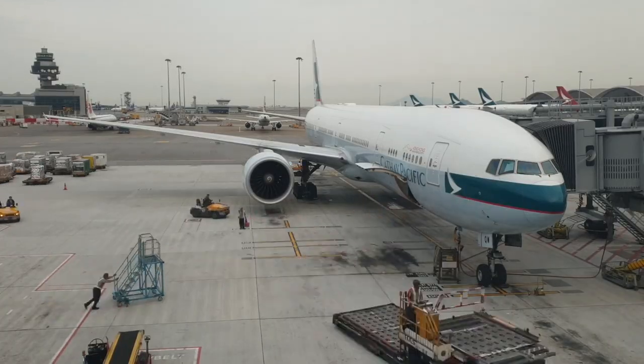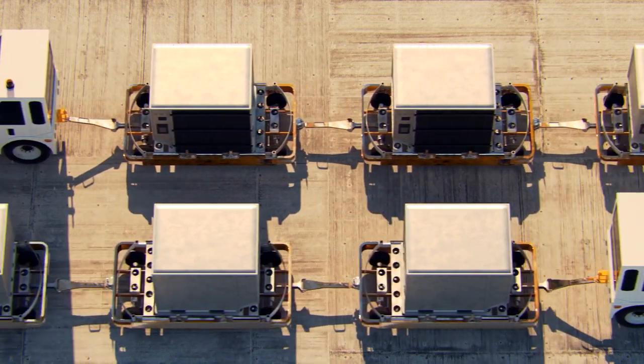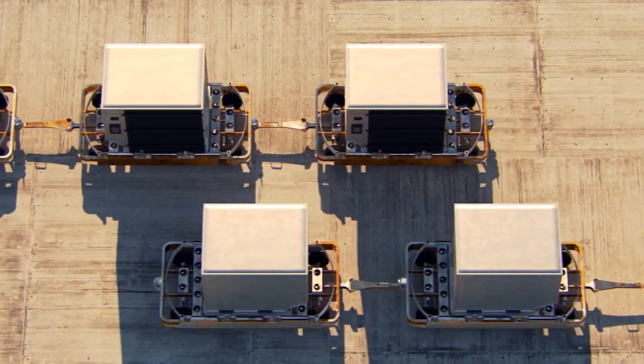Once the ULD container is on the dolly, engineered locks hold the container in place, avoiding it from moving or even falling during transportation to the aircraft.